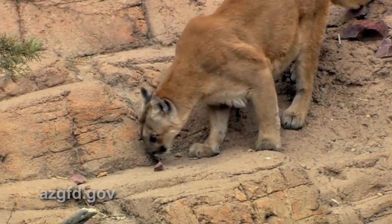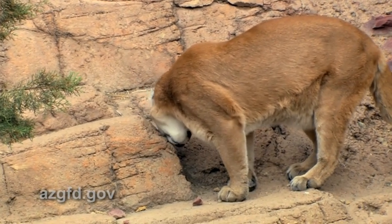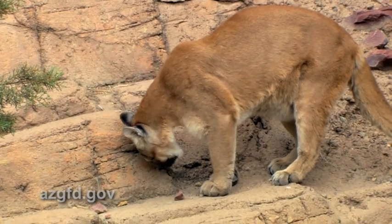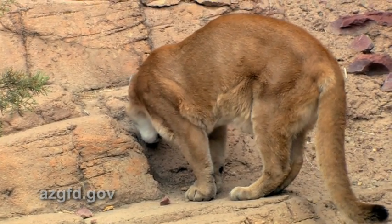Here in Arizona, mountain lions can be found in every habitat type. The abundance of mountain lions in Arizona corresponds with the distribution and abundance of its major prey species — deer.